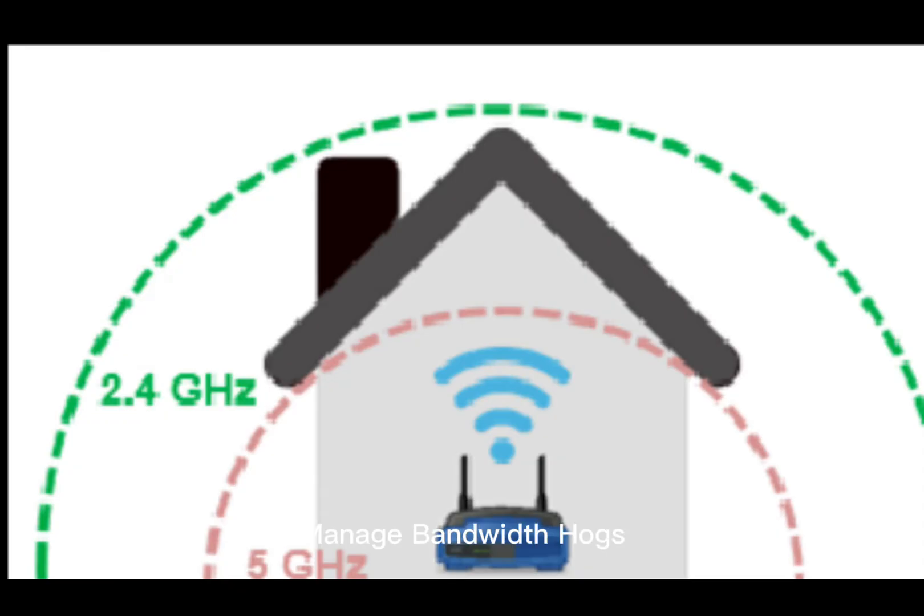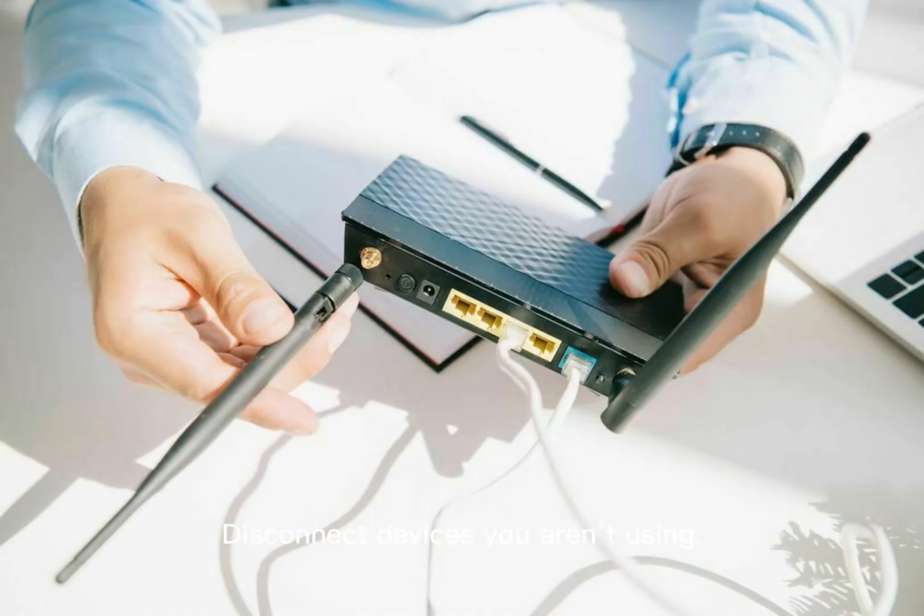Fix number 6: Manage Bandwidth Hogs. If too many devices are streaming or gaming at the same time, your connection slows for everyone. What you can do: disconnect devices you aren't using, pause automatic software updates during peak hours, and use Quality of Service (QoS) settings to prioritize important devices like your laptop or work computer.